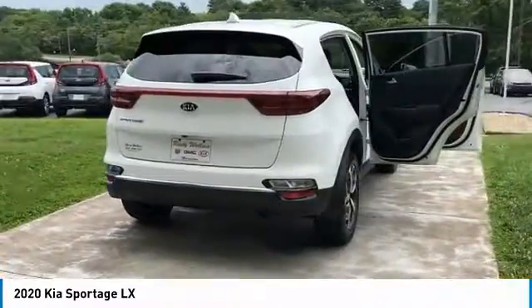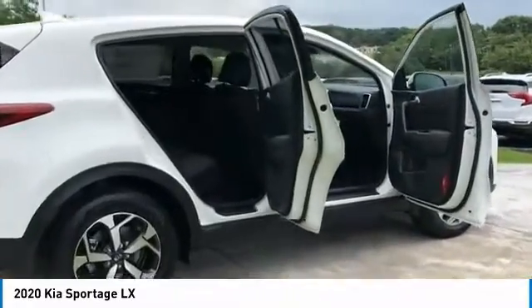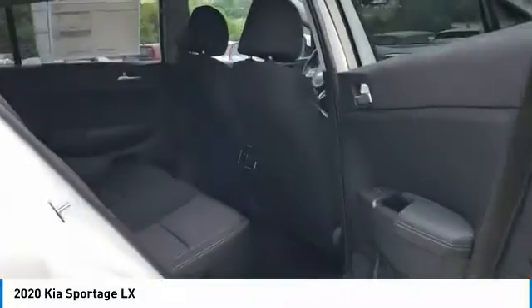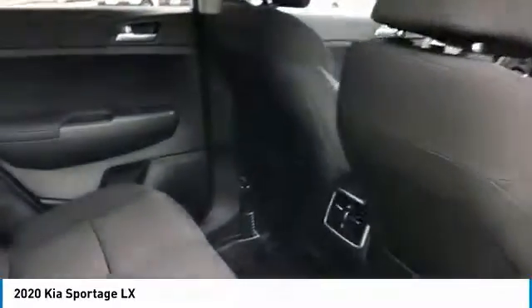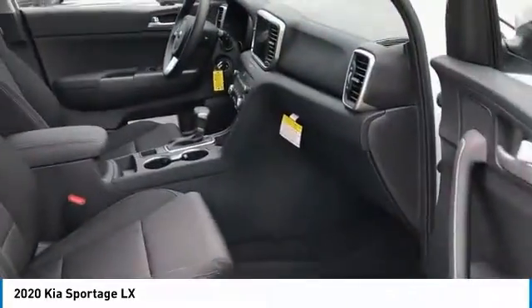Here are some of this vehicle's great options: aluminum wheels, traction control, daytime running lights, remote keyless entry, FWD headlights auto off, mirror memory, security system, cruise control, and trip computer. Drive away with a great deal on this vehicle — call or stop in today.